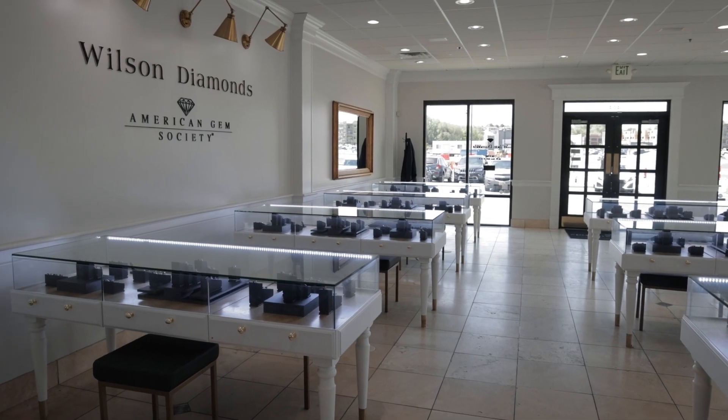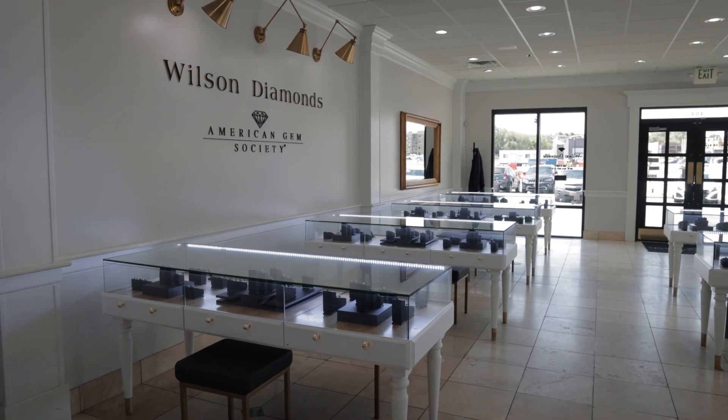Hi, my name is Alexa Jackson. I work here at Wilson Diamonds. I'm the Senior Diamond Inventory and Appraisal Manager. My name is Emma. I am one of the inventory managers.